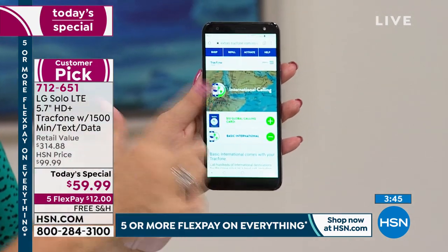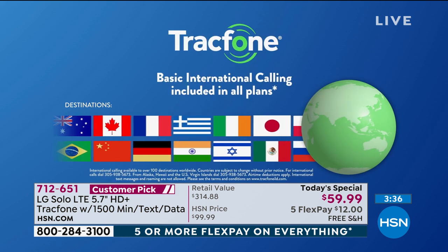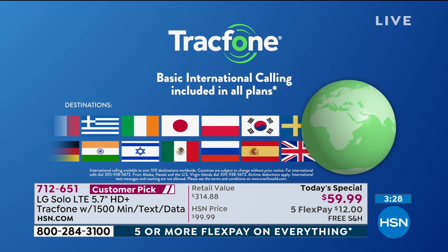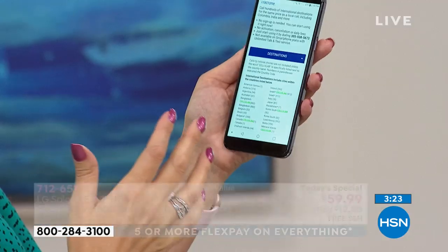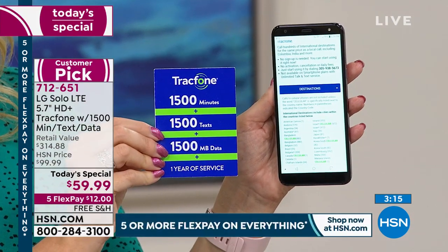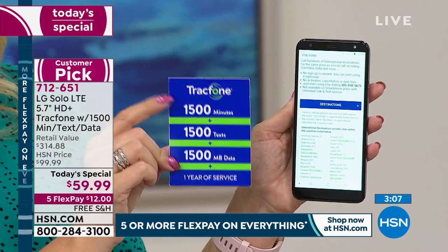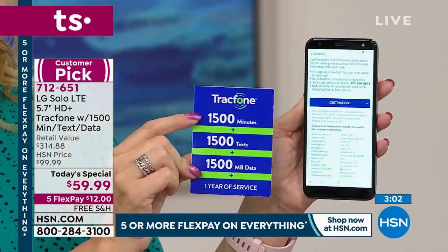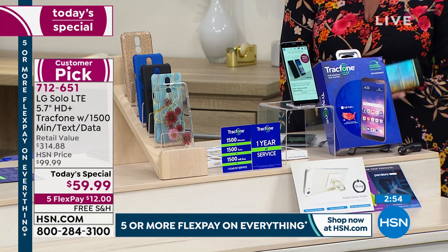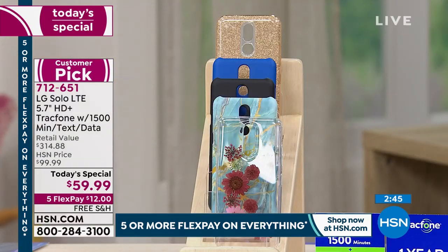You're also getting free basic international calling, which means you can spend your 1,500 minutes calling your mom down the street, a neighbor in another state, or to over 100 different international destinations in 60 different countries. You are now connected to the world without leaving your home. With 1,500 minutes, if you're spending a dollar a minute on international calls right now, this could be a $1,500 package just for international calls. That's a big deal for $59.99.